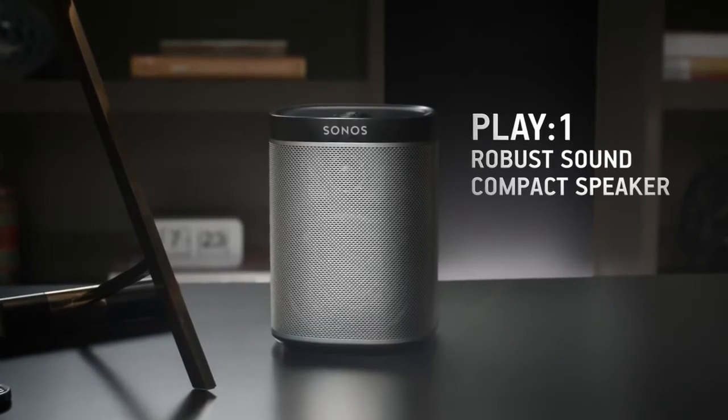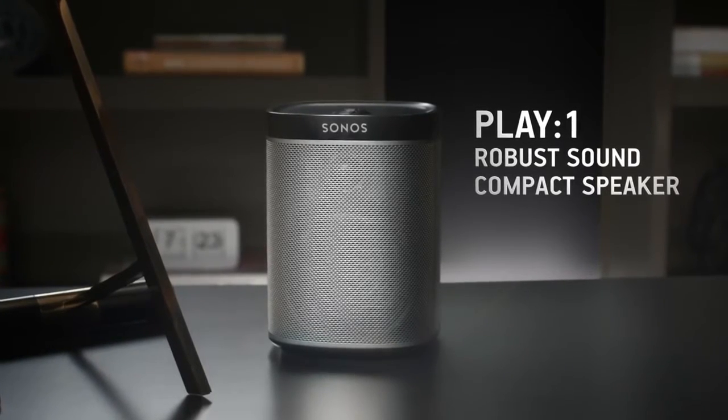PlayOne. Listen to all of the music on Earth, in any room of your home, wirelessly.